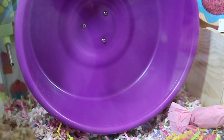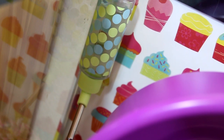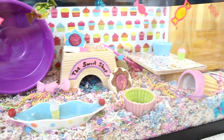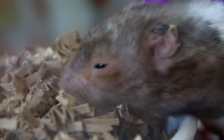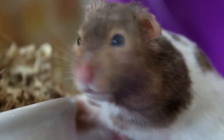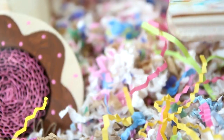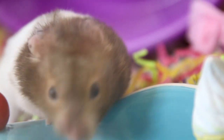Right here is his purple Carolina Storm express wheel, his blue and green polka dot water bottle attached with Velcro, and lastly this little cupcake wood chew. I will see you in the next video.